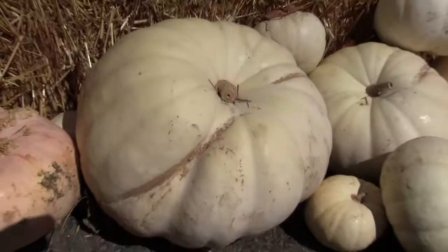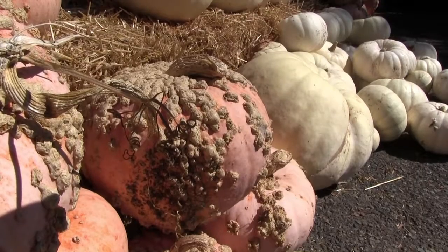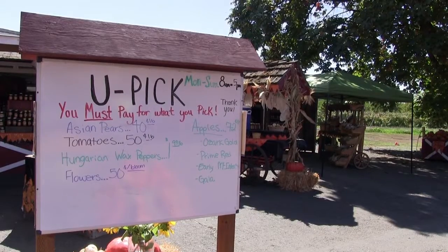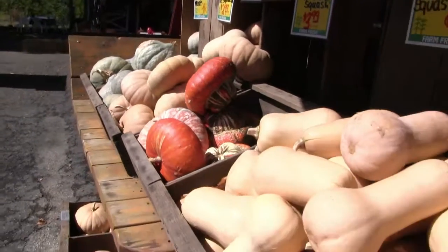We have Cinderella pumpkins, we have white pumpkins, we have warty pumpkins. We have regular orange pumpkins, so everything you'd want as far as squash and pumpkins for Halloween.